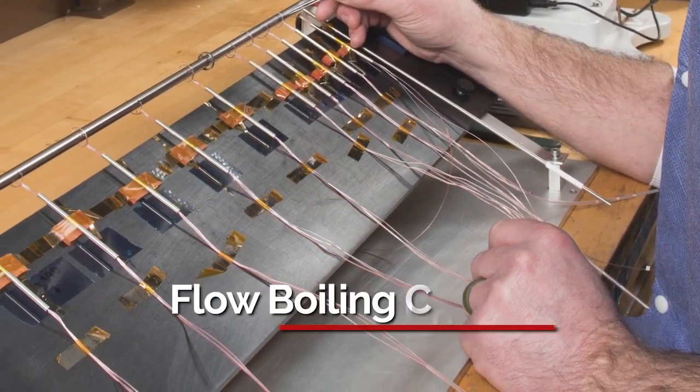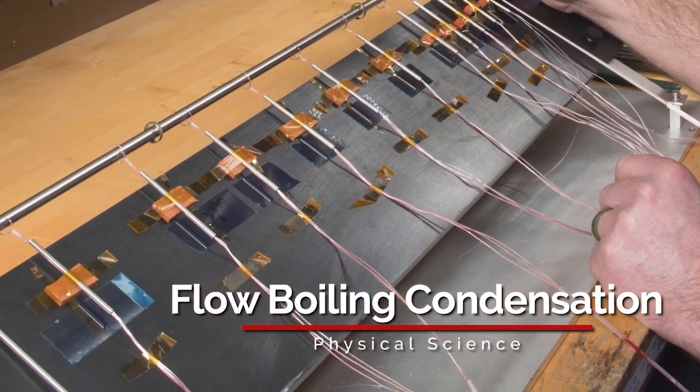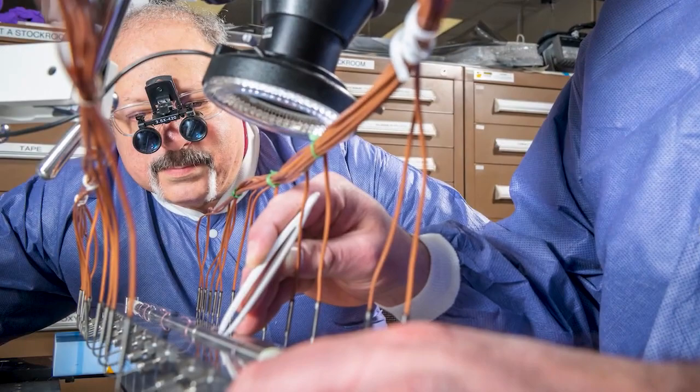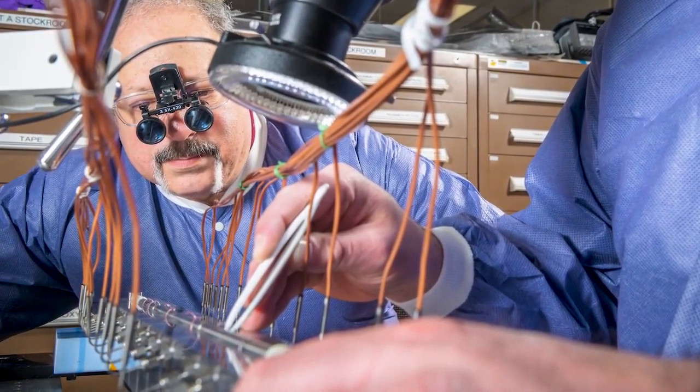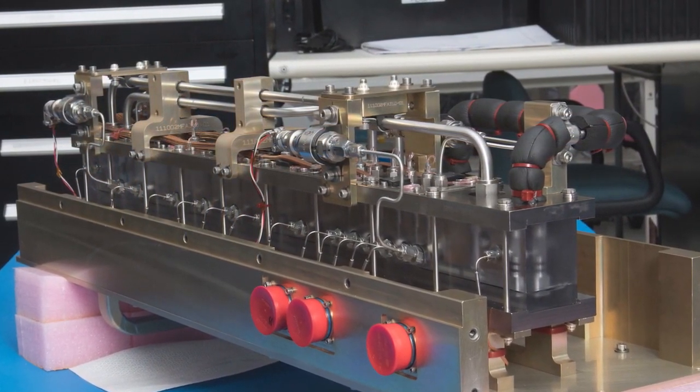Over 2,300 pounds of science and research have now arrived at the space station. Here's what's on the horizon. The Flow Boiling and Condensation Investigation aims to develop a facility to collect data about two-phase flow and heat transfer in microgravity. Data for microgravity and Earth's gravity are needed to validate numerical simulation tools for designing thermal management systems.